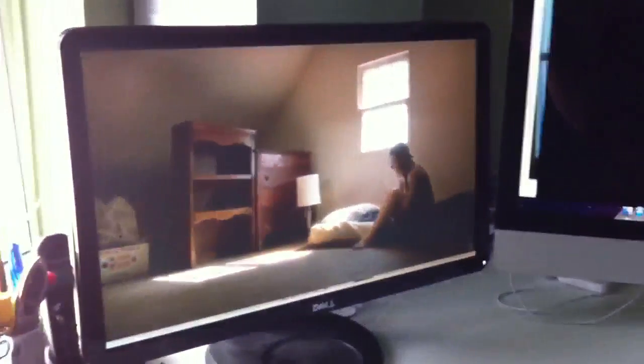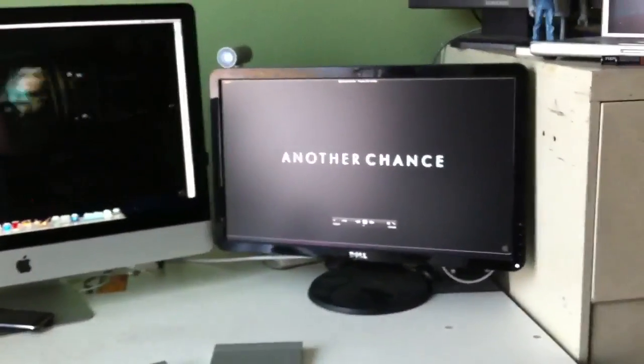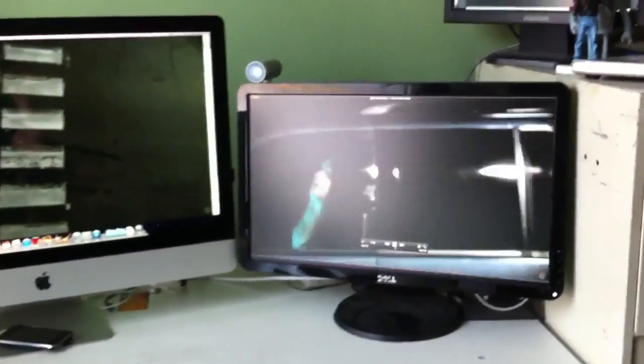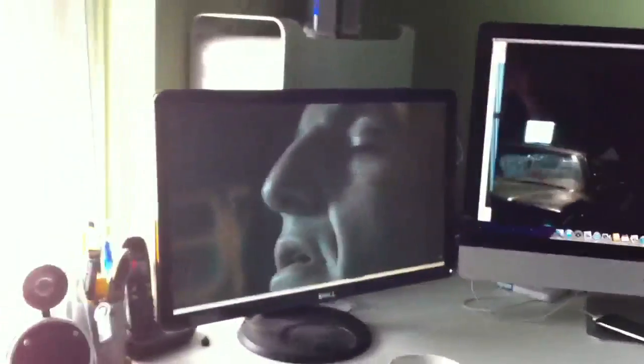I downloaded this trailer and copied the file three times, so it's three separate files, three separate movies playing in QuickTime, with two 21-inch monitors hooked to the 27-inch iMac in the middle. This is 1080p playing simultaneously, so that's pretty impressive.